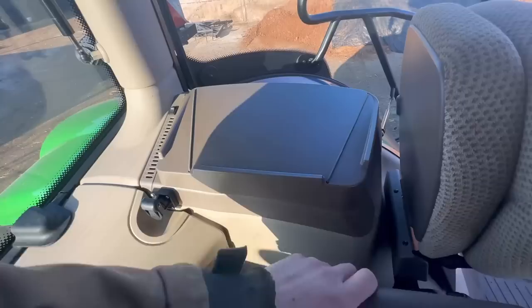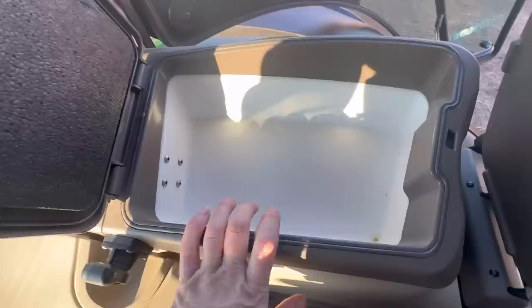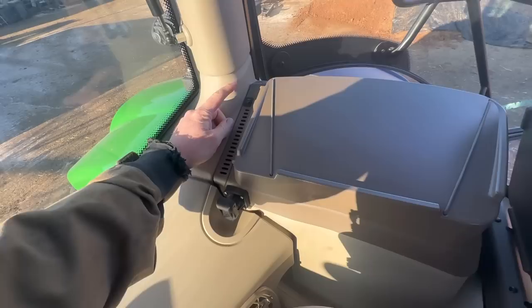Something we've never had before — a fridge! Yeah, that's new, never had one of those. There's a little power button there, you can turn it on, so we'll leave that off for now.